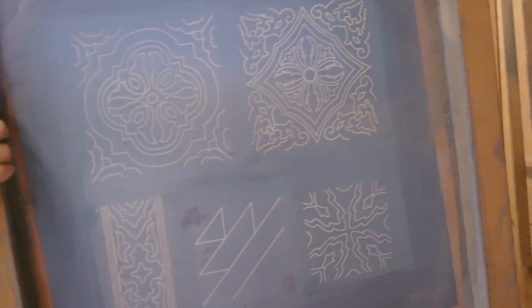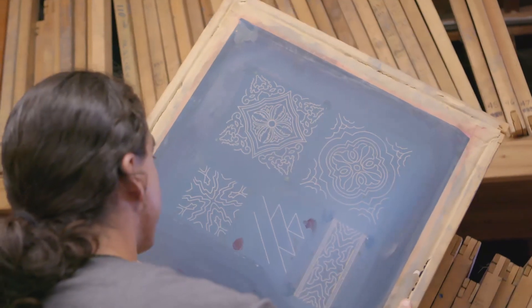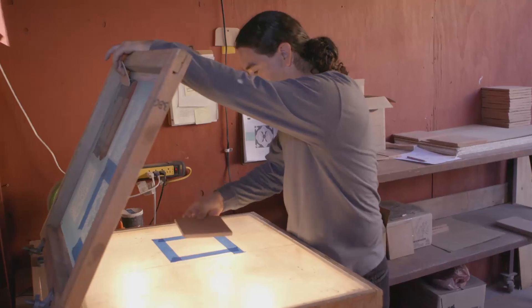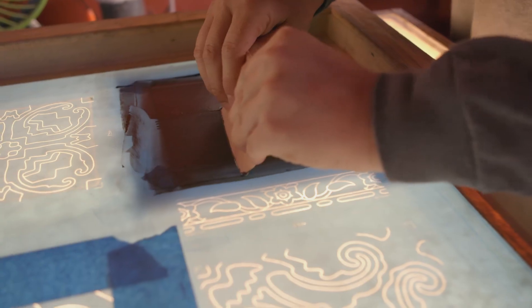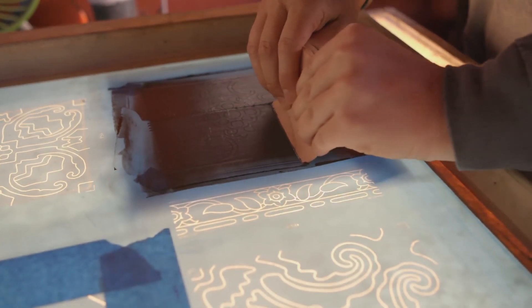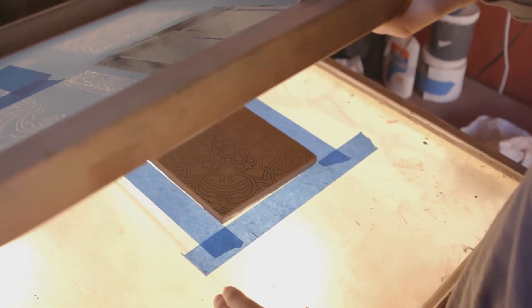Once we receive the finished screen, we can silkscreen the pattern onto the tile. We lay the tile onto our light table and place the screen on top and squeegee a glaze and oil mixture through the mesh in the screen, and the pattern is then imprinted onto the tile.